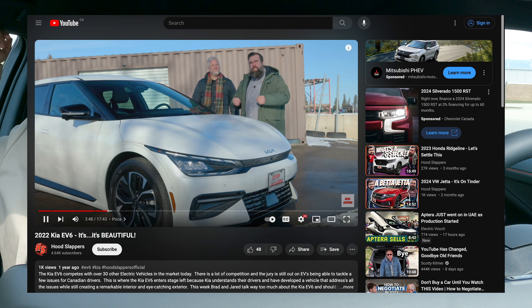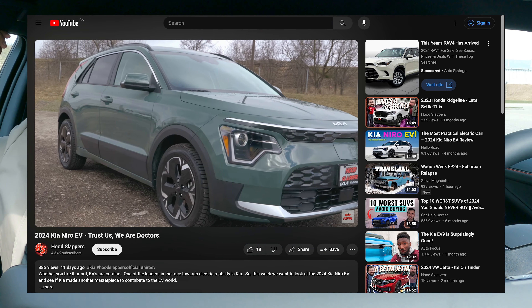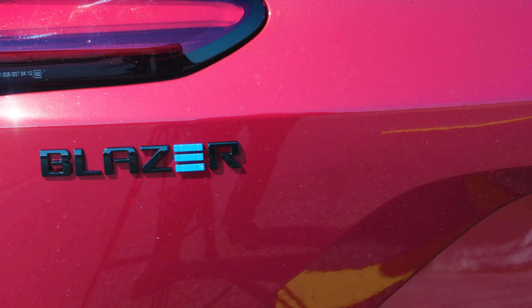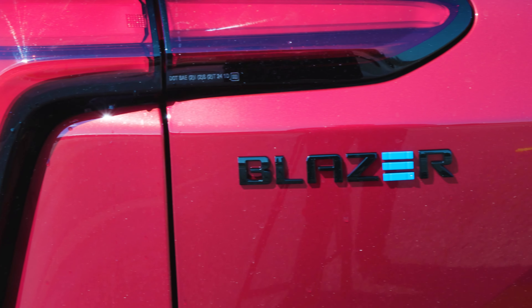Out of all the EVs we have driven — the Ioniq 5, the Kia EV6, the Niro, the ID4, the Mustang Mach-E — we want to know: what is your favorite EV SUV? I've said this is probably my new favorite. You've only driven the Niro with us, so... I prefer this one. So we both agree the Blazer EV is the best. But what do you think, viewers? Put it in the comments below.